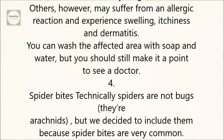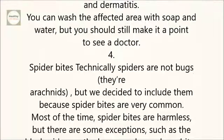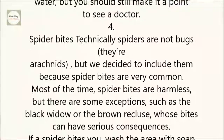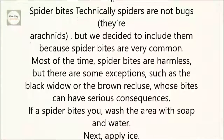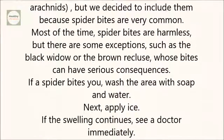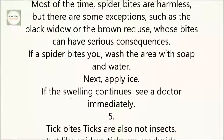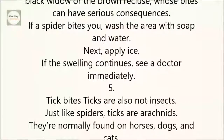4. Spider bites. Technically, spiders are not bugs — they're arachnids — but we decided to include them because spider bites are very common. Most of the time, spider bites are harmless, but there are some exceptions, such as the black widow or the brown recluse, whose bites can have serious consequences. If a spider bites you, wash the area with soap and water, then apply ice. If the swelling continues, see a doctor immediately.